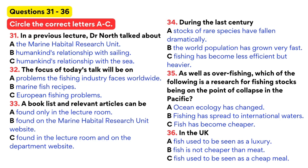As you can see, there are four alternative answers — A, B, C and D — for each question. Decide which alternative is the most suitable answer and circle the correct letter. Good morning again, ladies and gentlemen. My name is Dr. North from the Marine Habitat Research Unit at the University. I'm going to continue from the lecture that I gave a fortnight ago on humankind's relationship with the sea from a historical point of view and also on attitudes to different types of fishing.